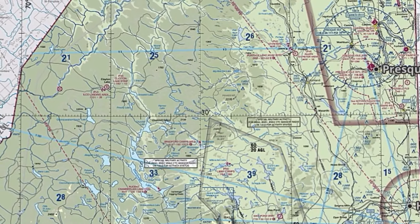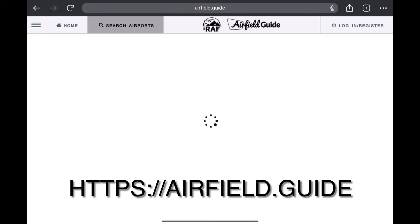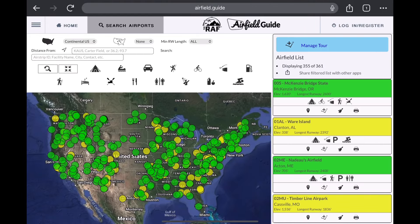The closest airfield is going to be Clayton Lake, which is a private strip. If you want to get into Red Pine, the best place to start is the RAF's airfield guide. You can find it at the address shown on screen.